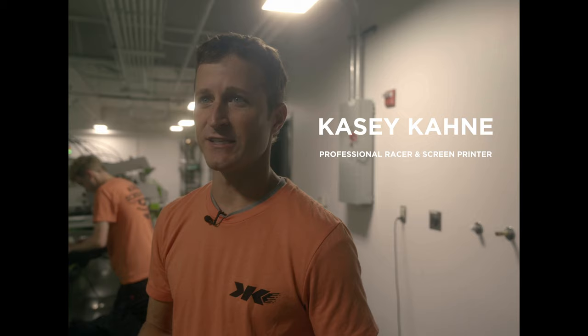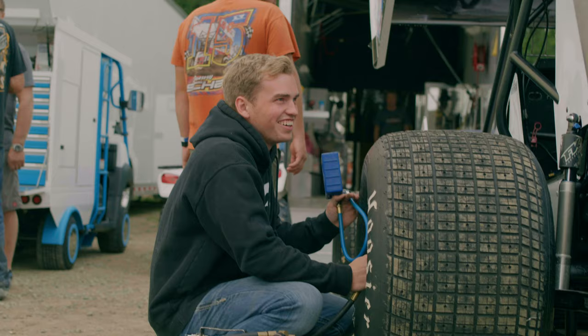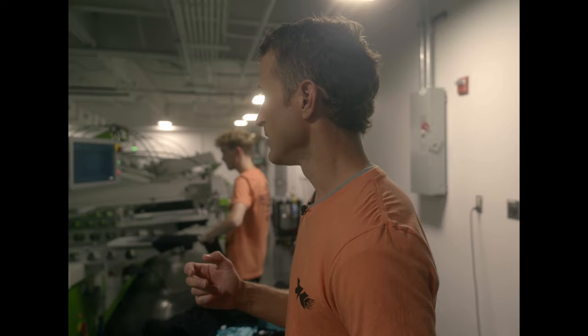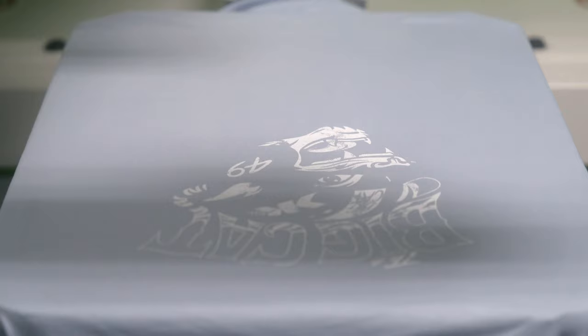Growing up and racing, it's all I've ever done. We try to have the nicest, the best, the fastest cars — all those things. So we try to do the same in the screen print shop. We bought the best machines; they're capable of basically doing anything. To see our oval machines printing great shirts, or to see our sprint cars racing on ovals and winning big races — I get excited for both of it.